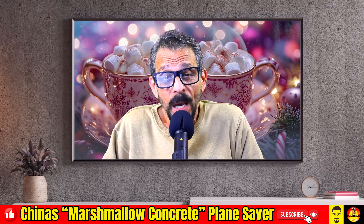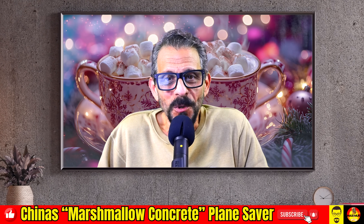Get your hand off that mouse. This is not clickbait. Marshmallow concrete is a real thing. Now, is it actually made out of marshmallows? Of course not. That's just a term used to describe how soft a material is. However, it seems that China has improved on a life-saving American invention. Why don't I just tell you the story?